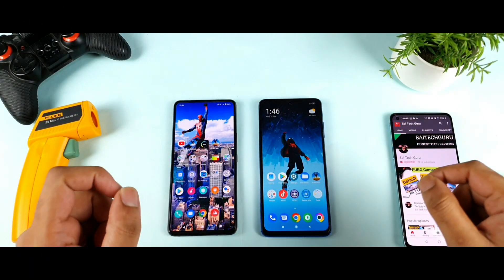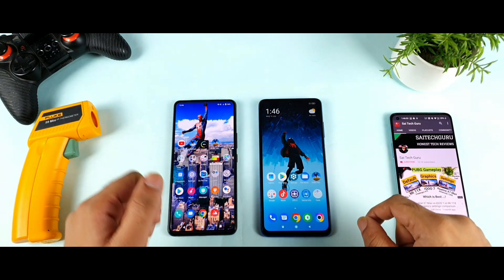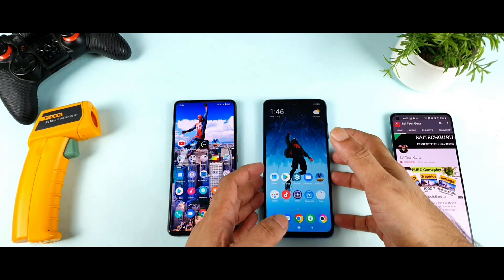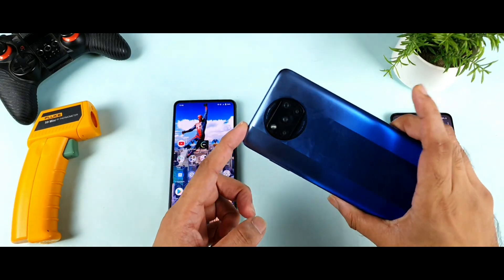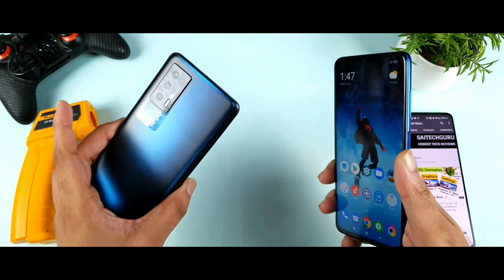Hello everyone, I am Sai Tietan. Welcome back to Michal Sai Tech. Today I'm going to do a CPU throttling test comparison between the iQoo 7, which has the Snapdragon 870 processor, versus the POCO X3 Pro, which has the Snapdragon 860 processor.